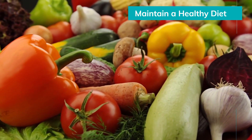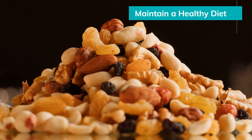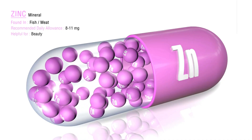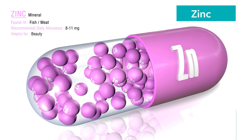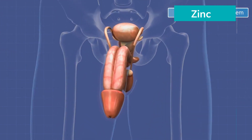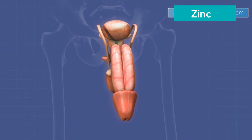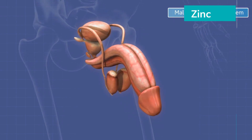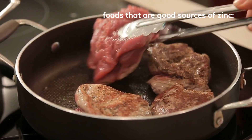Zinc is crucial for the production of testosterone and plays a role in sperm formation. It is found in high concentrations in the testes and prostate gland. Zinc supplements have been shown to improve sperm count and motility in men with zinc deficiencies.